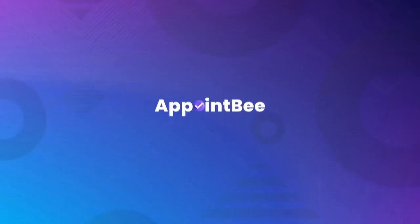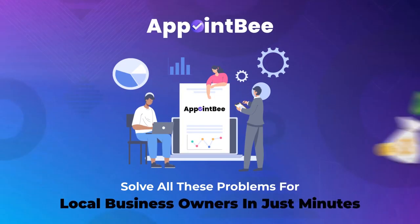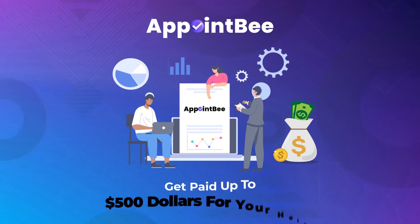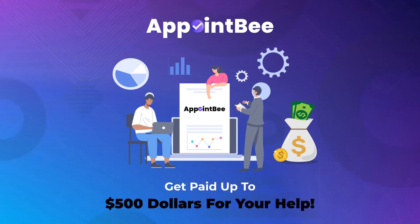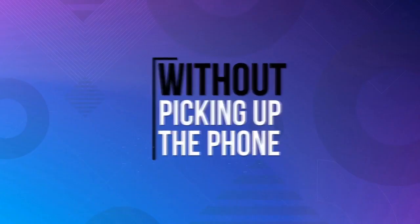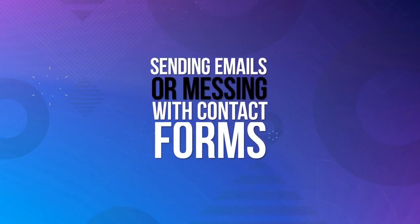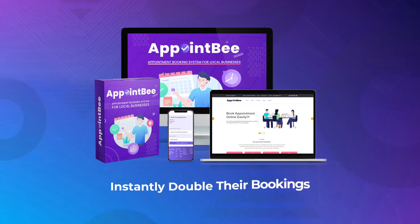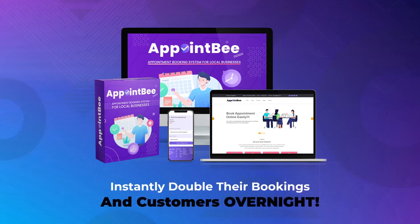With AppointBee, you can solve all these problems for local business owners in just minutes and get paid up to $500 for your help. AppointBee is a powerful appointment booking system that allows website visitors to book their own appointments on a local business website without picking up the phone, sending emails, or messing with contact forms. In minutes, you can install AppointBee on a local business owner's website and instantly double their bookings and customers overnight.